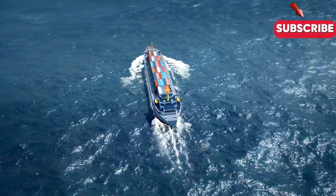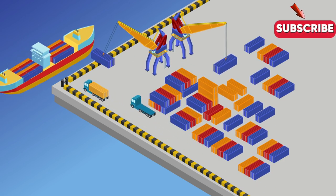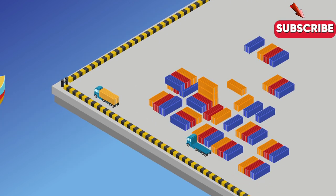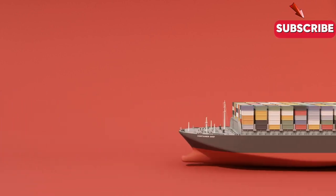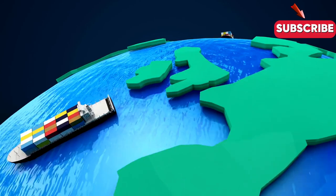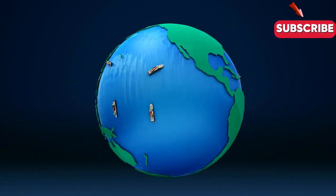There's also the need for efficiency in global supply chains. With more and more goods being shipped around the world every day, shipping companies need to find ways to get products from manufacturer to customer as quickly and cheaply as possible. One way they're doing this is by using bigger and more efficient container ships, which can carry more cargo and reduce the number of trips needed. But there are still many challenges, from piracy to bad weather and the need for better security measures.